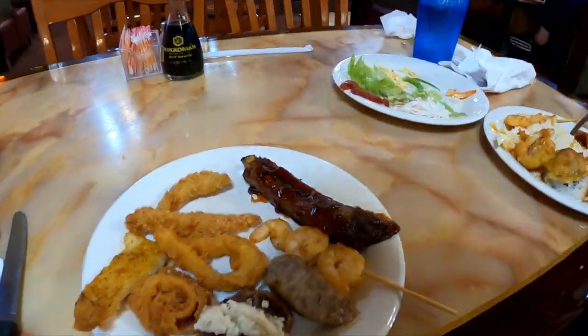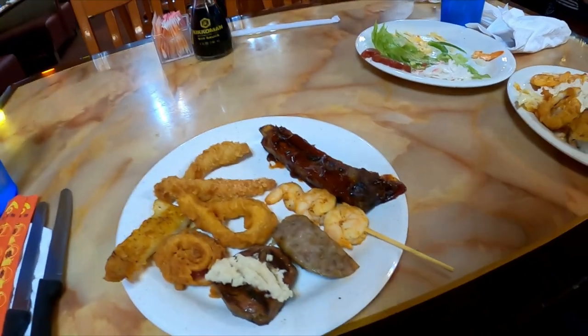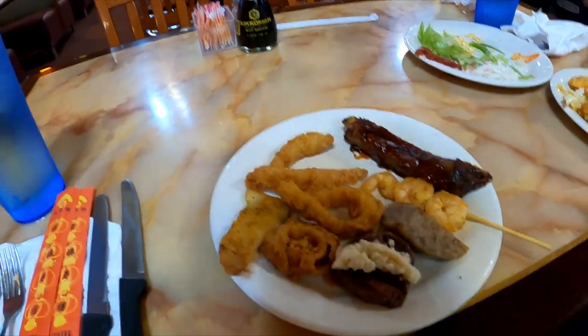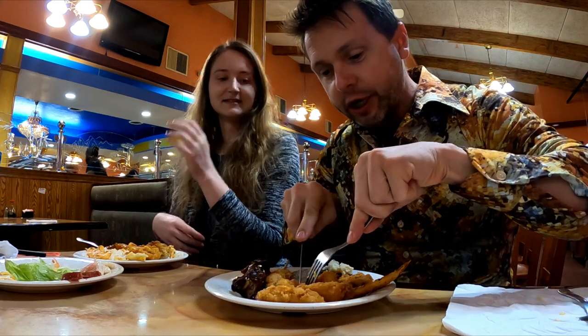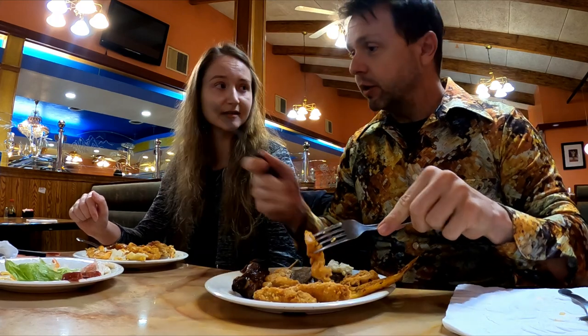I'm back for plate number two. I've got their famous honey-glazed ribs, shrimp on a stick, kielbasa, a piece of steak with horseradish on top, fried calamari, fried zucchini, and the flounder. We'll see how this flounder compares to the flounder at the main street station — check that video out. Let's try this calamari — I actually grabbed a knife because I had a hard time cutting into it.